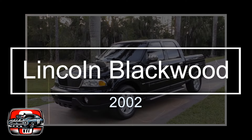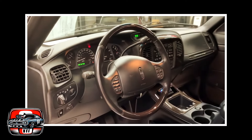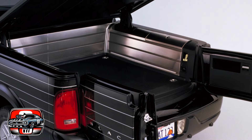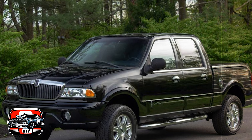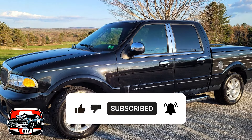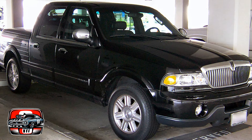In 2002, Lincoln took a bold leap into the luxury pickup truck market with the Lincoln Blackwood. However, their ambitions didn't quite align with the outcome they hoped for. Picture the luxurious feel of a Lincoln Navigator melded with the body of a Ford F-150, adorned with sleek Navigator taillights. It sounded like a winning combination, and Lincoln marketed it as the pinnacle of luxury trucks. Yet things began to unravel.